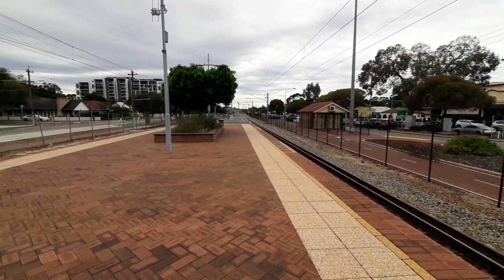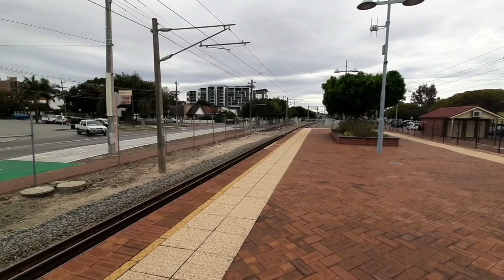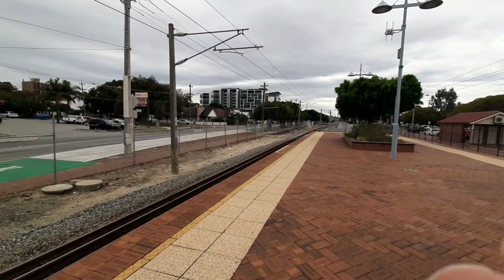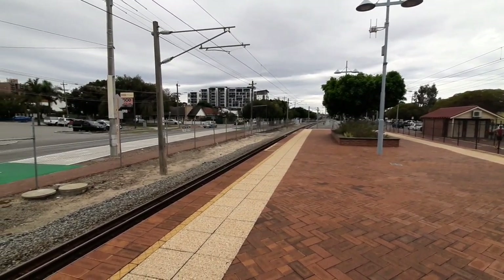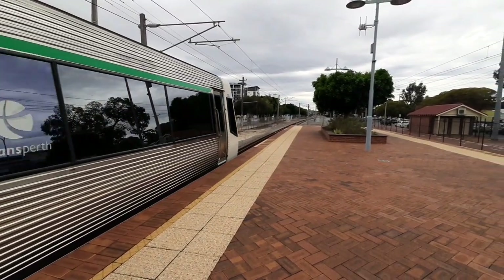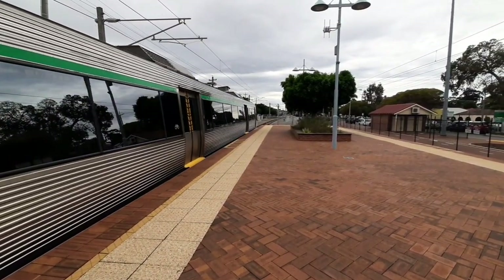I'll record the Midland train and then go back to Perth. Now arriving on Platform 2, Midland service. This will be the last train for the video. Don't forget to give it a thumbs up, subscribe, and I'll see you in the next video. Bye bye everybody!